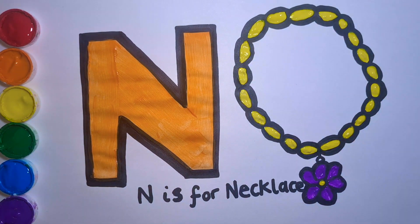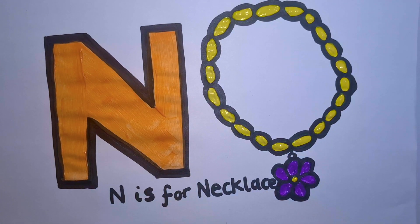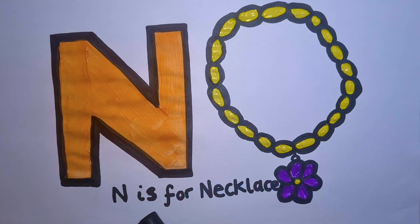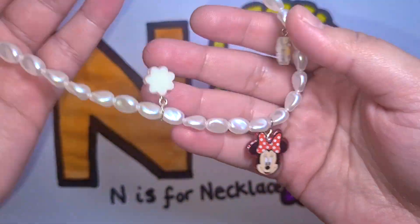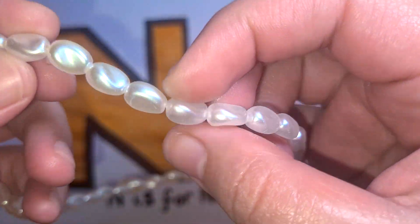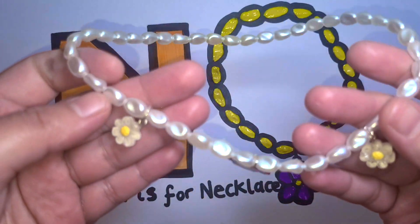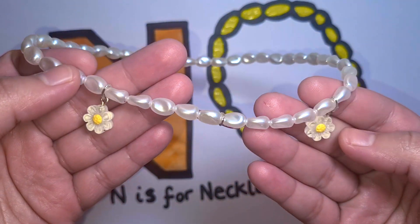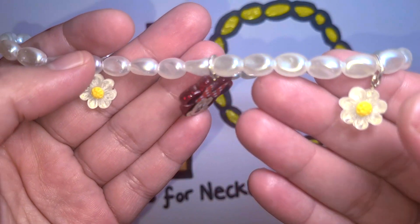N is for necklace! Do you like my flower or my necklace? It's so pretty. Wow, look at this beautiful necklace — it has some beautiful pearls on it, so soft and shiny. The necklace is stretchy, and look, it has some beautiful flowers on it too, just like my picture. How many flowers do we have?